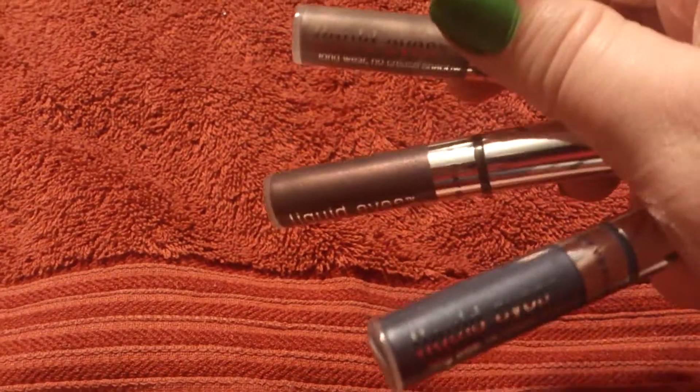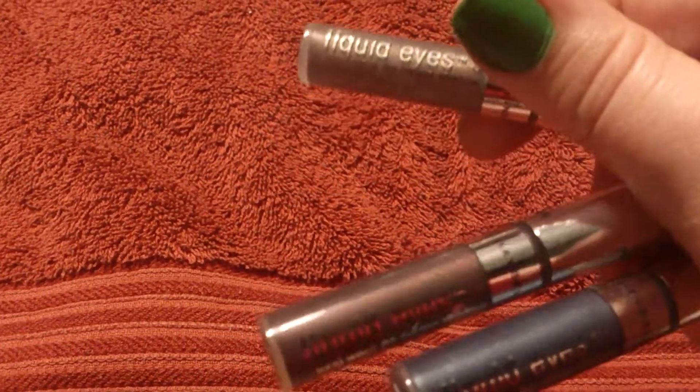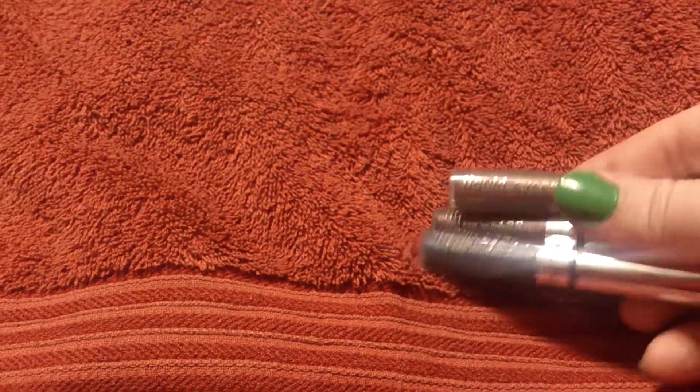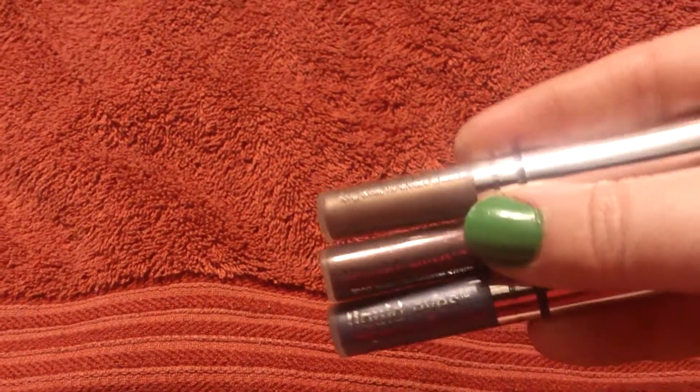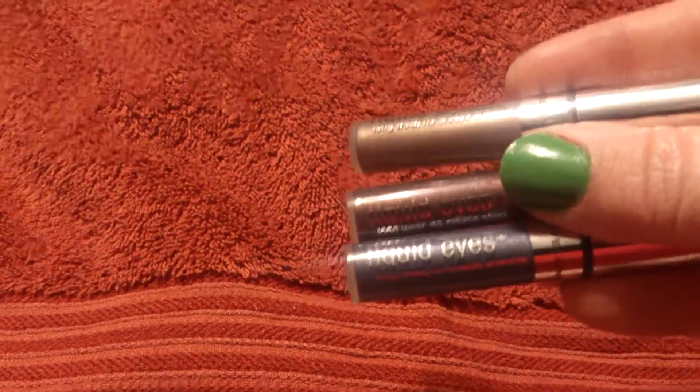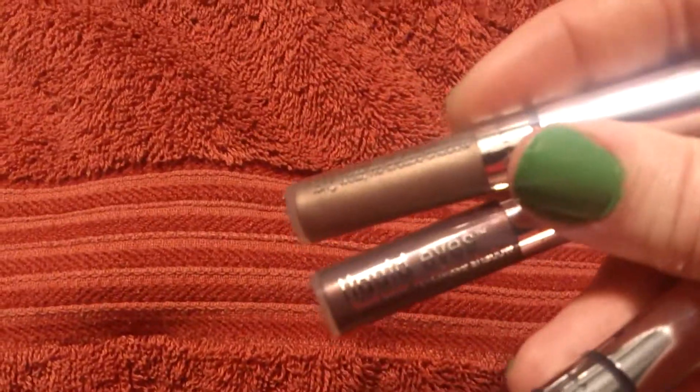I bought three more of the Maybelline Liquid Eyes eyeshadows. I liked the green one I got last time so much that I picked up every other one they had, but a nude because I don't really wear nude. So I bought a blue, a brown, and kind of a khaki.